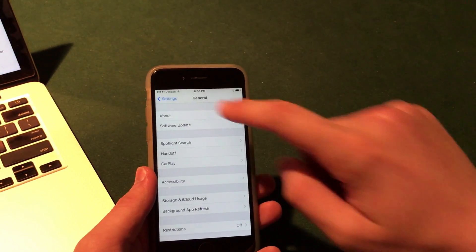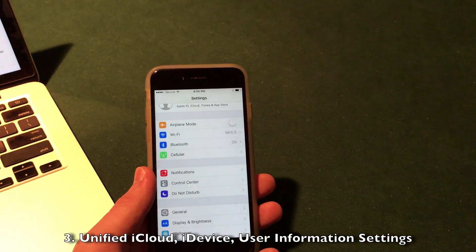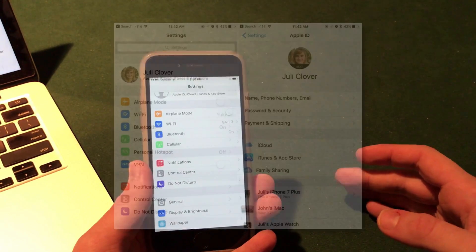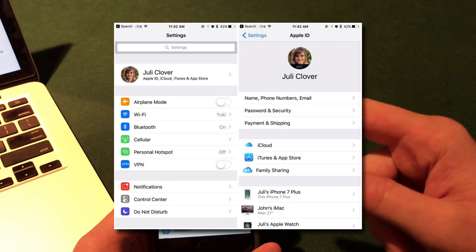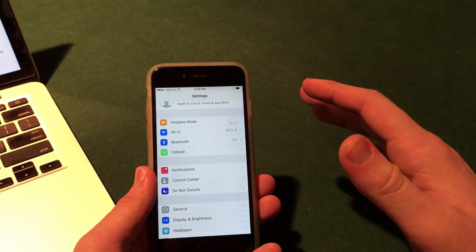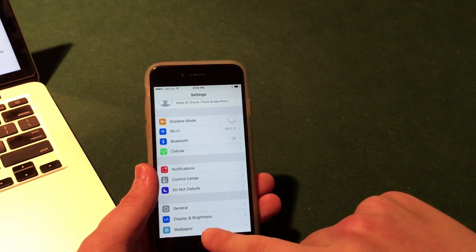If you open up the Settings app and go to the top section, you'll see it acts as a central hub for all of your devices and your Apple ID. This was previously part of iOS to begin with, but it makes it a lot easier to find info about your iCloud account and all the devices connected to it, right there centrally located at the top of the Settings app.